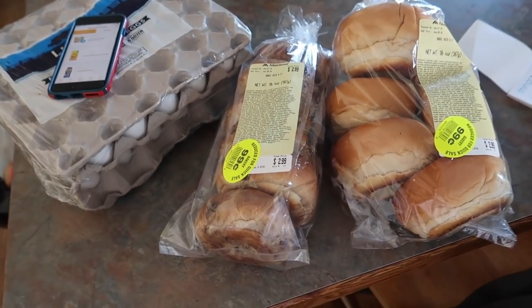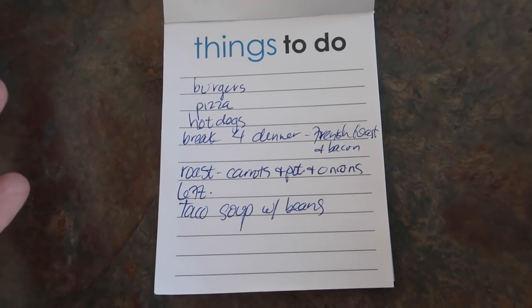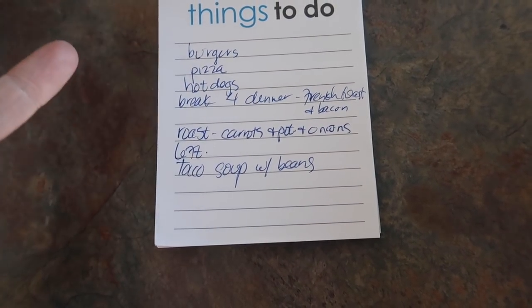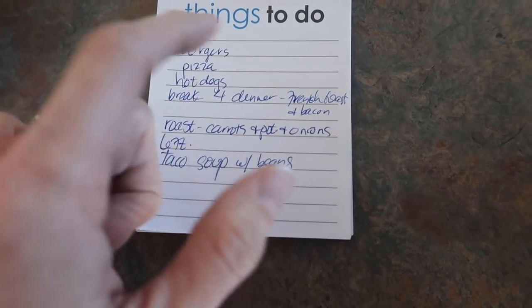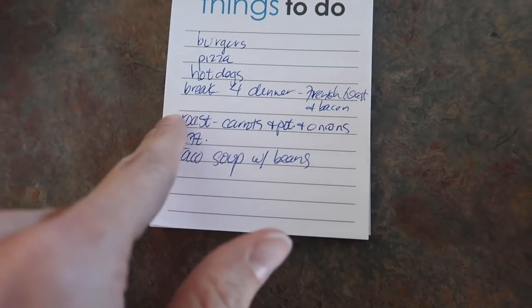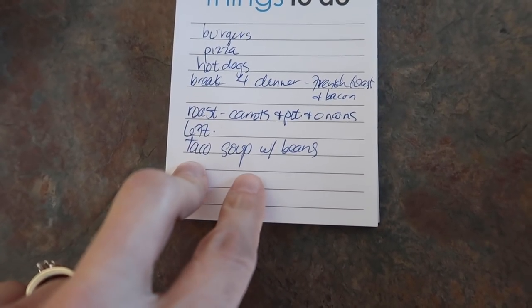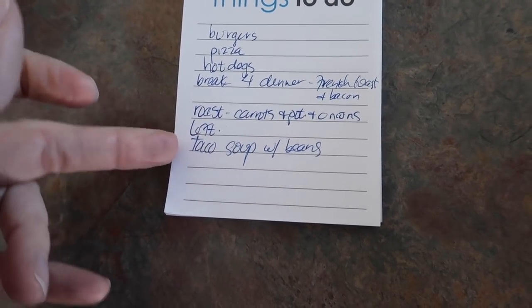That takes me to right at fifty dollars for the first week of February. Let's talk about the meal plan. This is a very kid-friendly meal plan: burgers with the turkey burgers, homemade pizza with the French bread, hot dogs, breakfast for dinner using those boule loaves for French toast with the milk and eggs and turkey bacon, a beef roast I found in my deep freezer with carrots, potatoes, and onions, a leftover night, and taco soup — one of our favorites, super easy with ground beef, tons of beans, and taco flavoring. And we are still on budget.